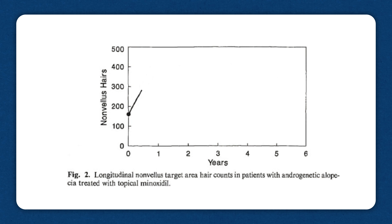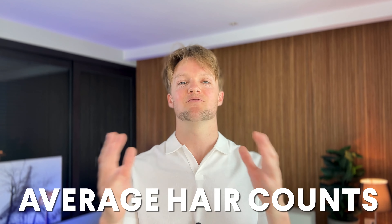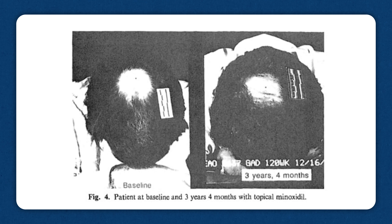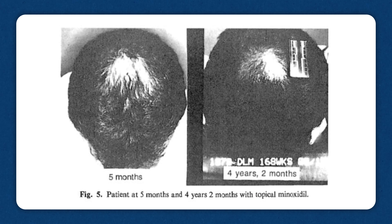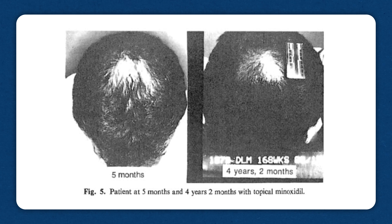Here's what the researchers found. After the men's hair counts peaked one year into treatment, they then went into a slow but steady decline over the next four years. At the five-year mark, this decrease in hair count was statistically significant compared to the one-year mark, but it was still higher than before they started treatment. It varied a lot from man to man — nine of the 31 men beat the general trend and had higher hair counts at the five-year mark compared to the one-year mark. On the other hand, four of the 31 men saw such a significant decline that their five-year hair count was actually lower than before they started treatment.